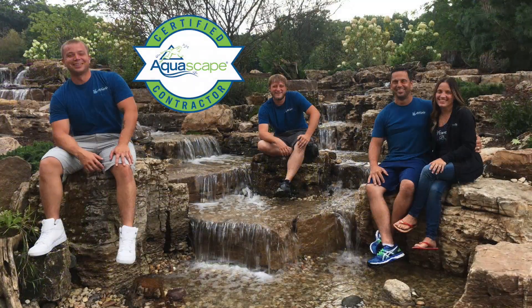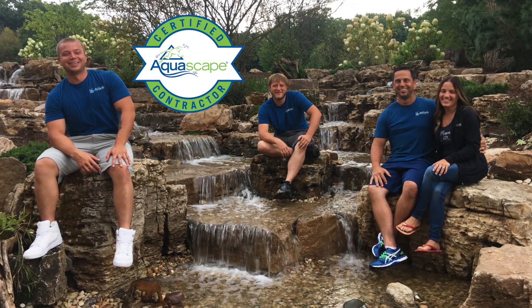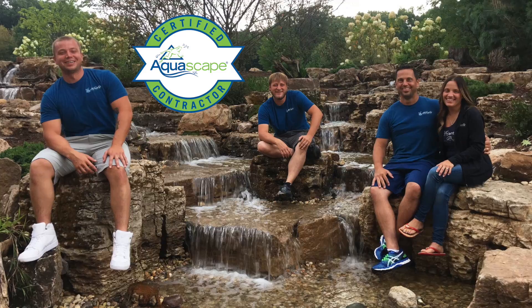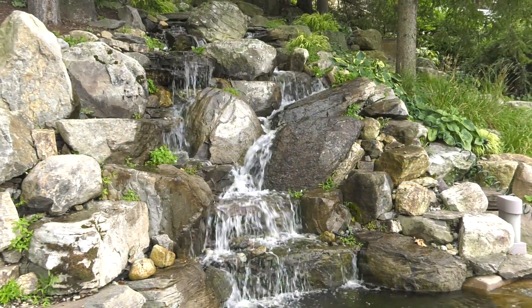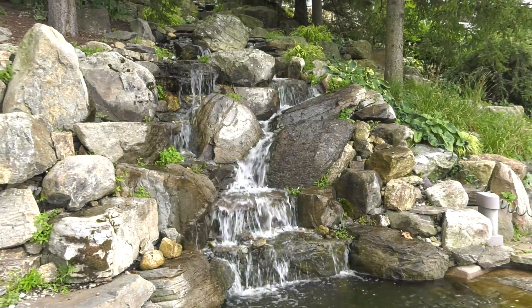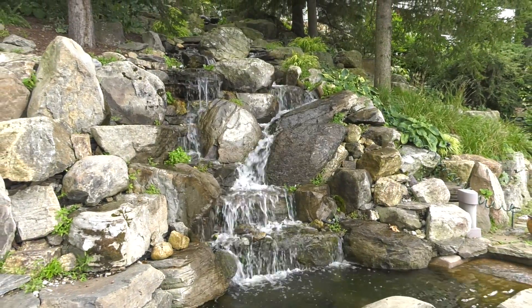Being named Artist of the Year for the whole country is such an honor because people are recognizing that you've really honed your craft. And when you're recognized like that in front of your peers, it's quite an honor. It's very humbling, too.